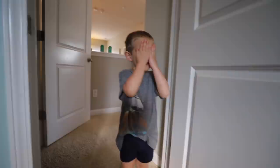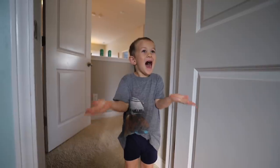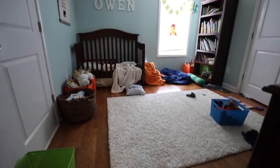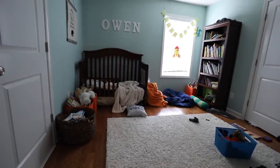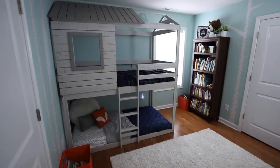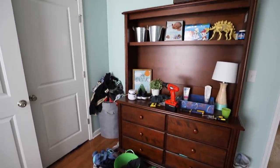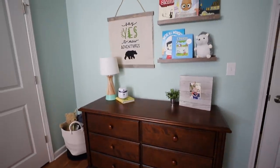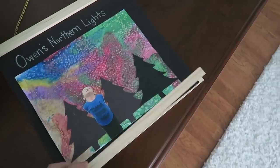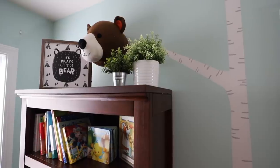My all-time favorite part of this makeover was seeing Owen's reaction. Have you guys been doing projects around your house using things you already have, updating your spaces, and spending time as a family? Leave me a comment down below — I'd love to hear about it.